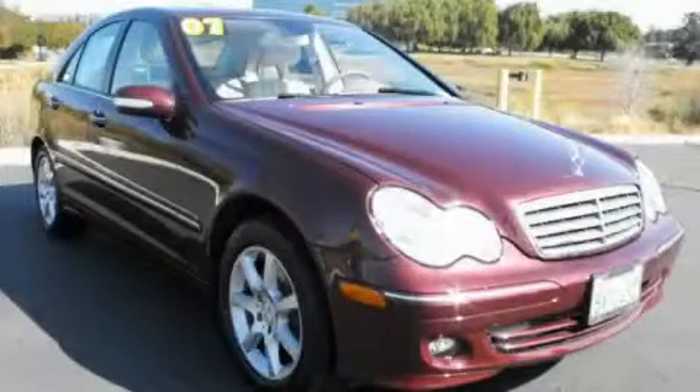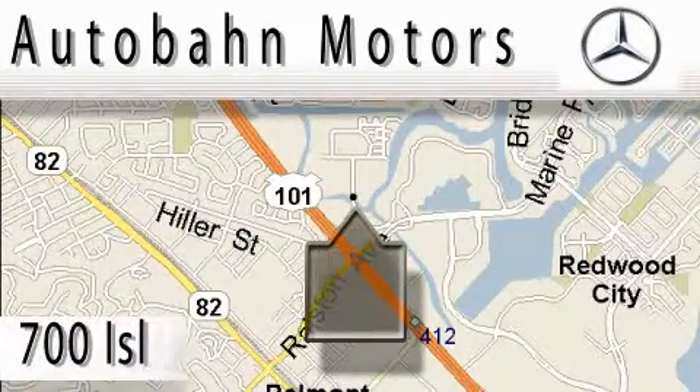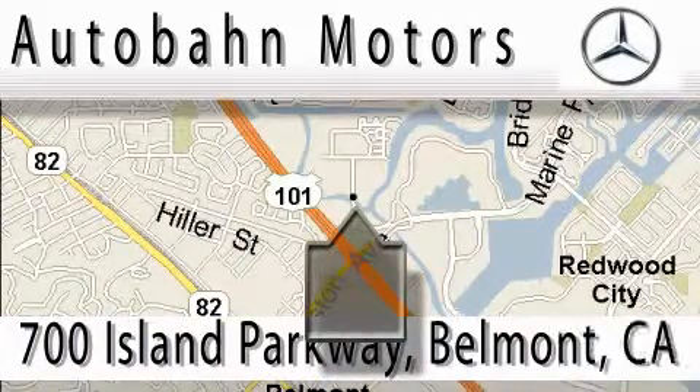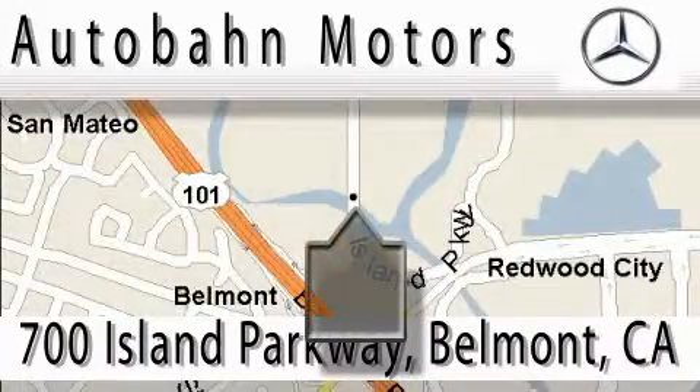Stop by today and test drive this vehicle for yourself. Audubon Motors is located at 700 Island Parkway in Belmont. Our main objective is to make your experience at our dealership a satisfying one, whether it's for sale, service, or parking.